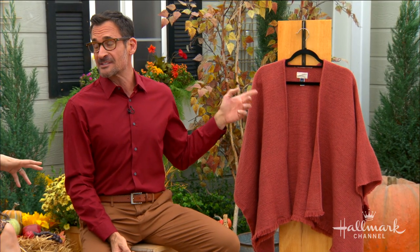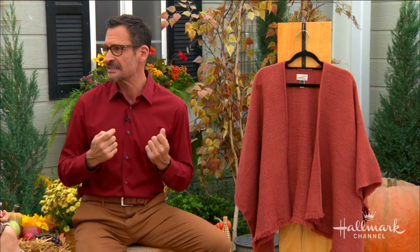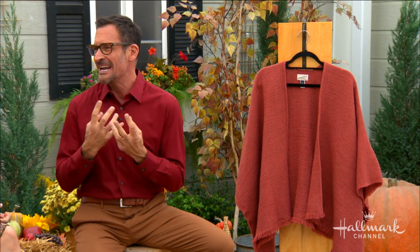I went to Target and found this at target.com — it is a burnt orange Universal Thread wrap. I love this color of the season; that burnt orange is warm and a great piece to layer up, and it's the perfect complement color that complements every skin tone. With one Universal Thread wrap, I'm going to show you how to transform it into three stylish wardrobe essentials.